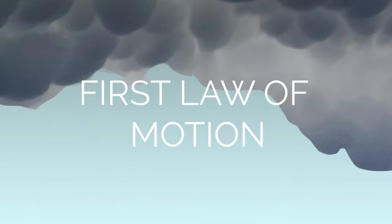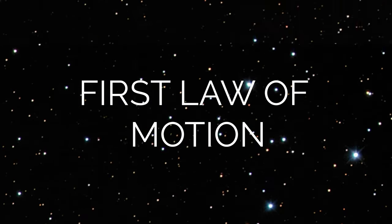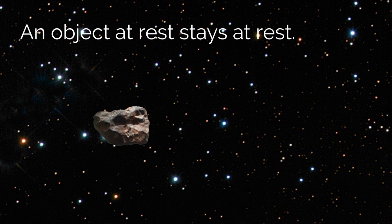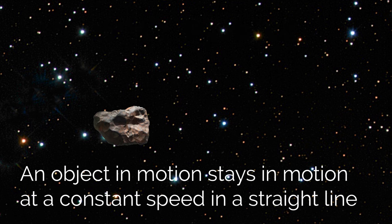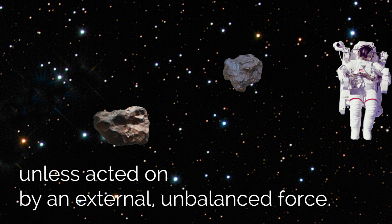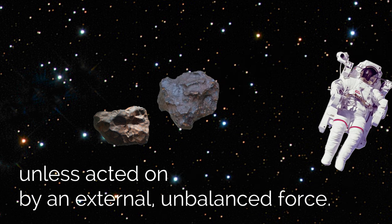His first law of motion sets the stage for how everything in the universe is related. An object at rest stays at rest. An object in motion stays in motion at a constant speed in a straight line, unless acted on by an external, unbalanced force.